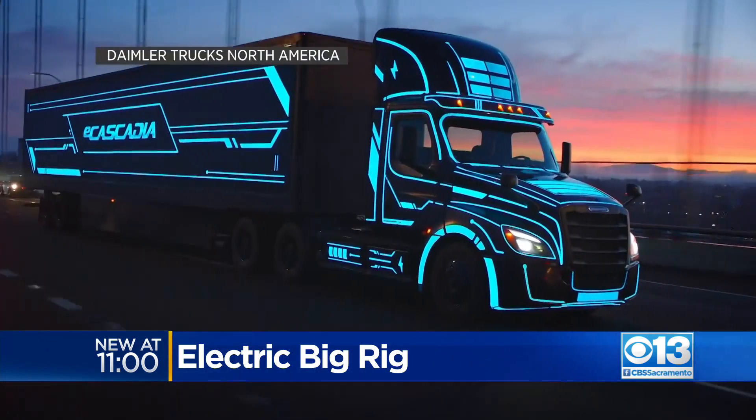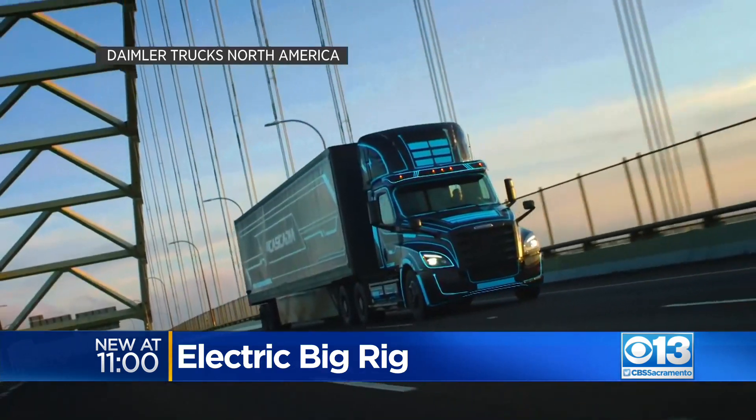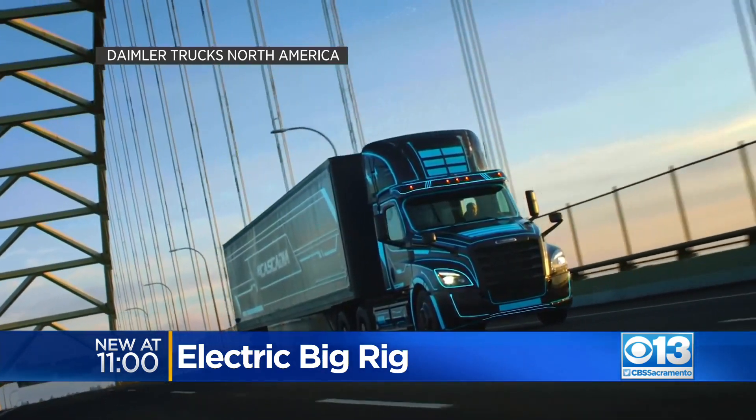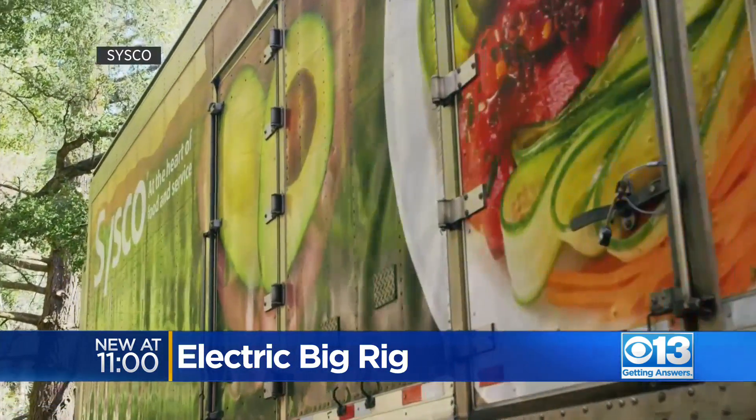There are numerous advantages to using an electric big rig: lower maintenance cost, driver enthusiasm, but the biggest is the positive impacts on the environment. If you were to replace just one traditional diesel-sized truck, that's the equivalent of 10 passenger cars off the road.